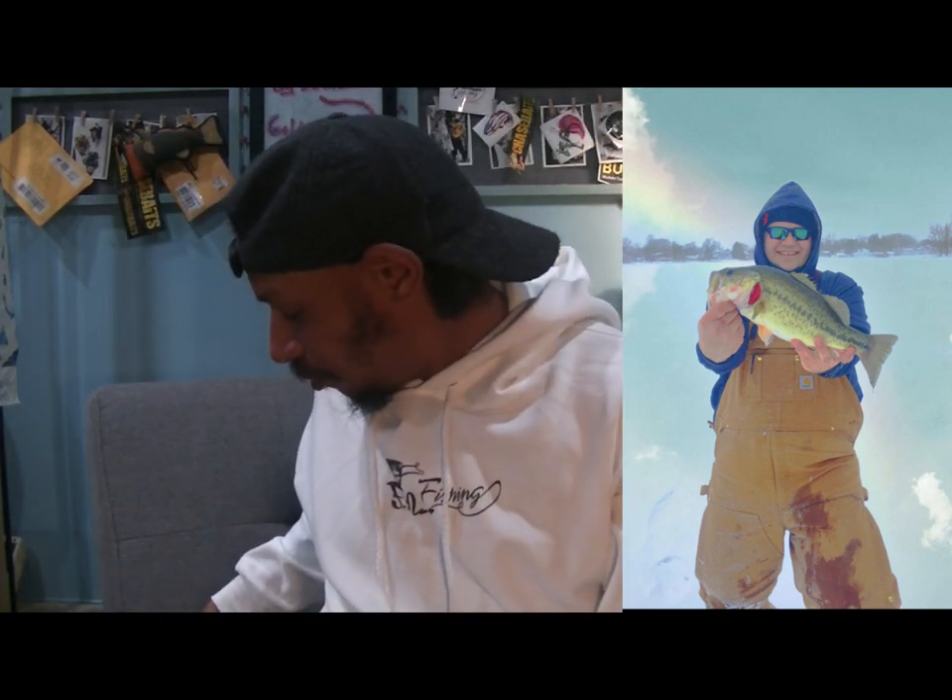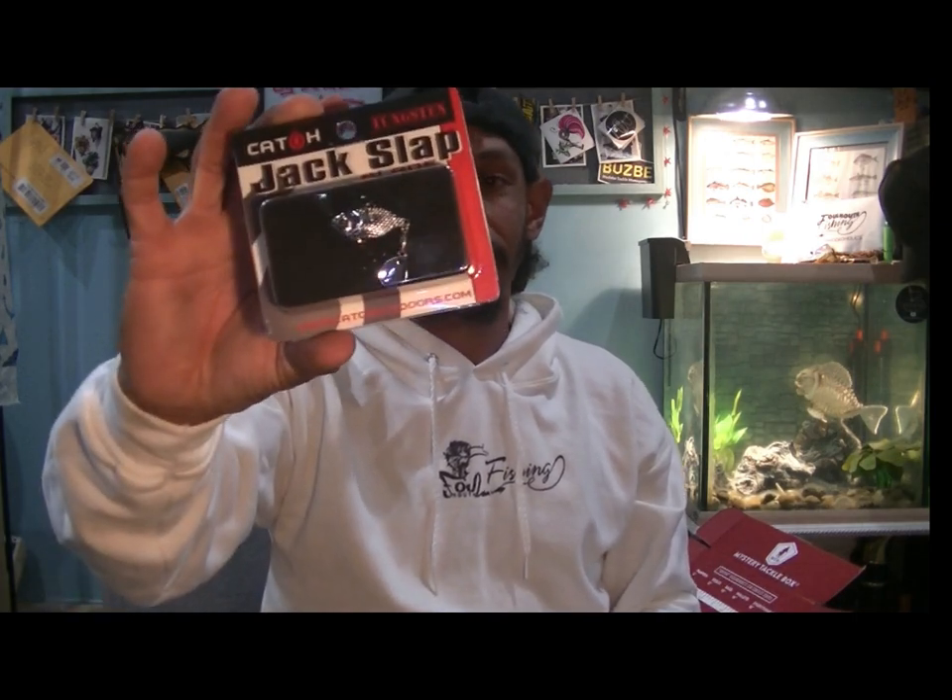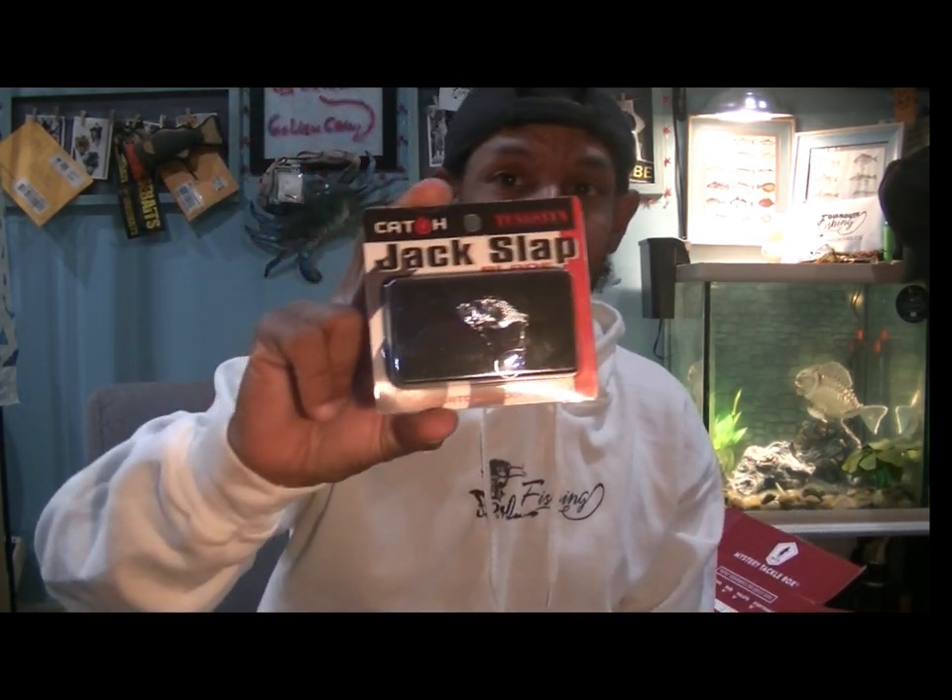This blade bait is great for cold, hard water — catching perch, crappie, bass, pike. I don't fish blades that much, so I'm really happy to see this go to somebody who can find use for it. I might actually send this to Josh as a sign of appreciation, since it's within the dimension he likes. I always appreciate those who take time out of their day to help me. It's a nickel color, quarter-ounce Jack Slap blade bait with little 3D eyes — $7.19.